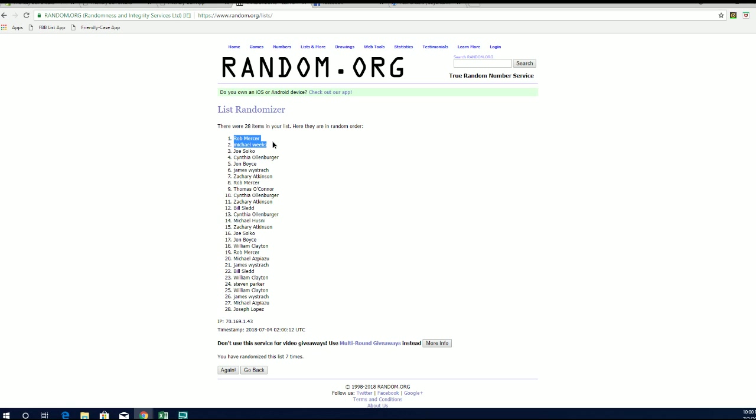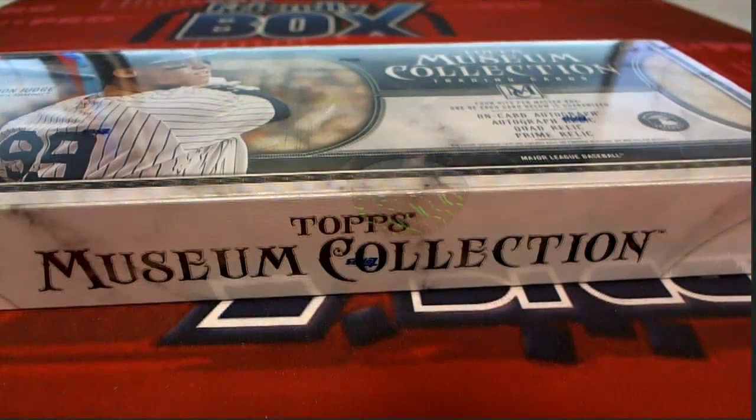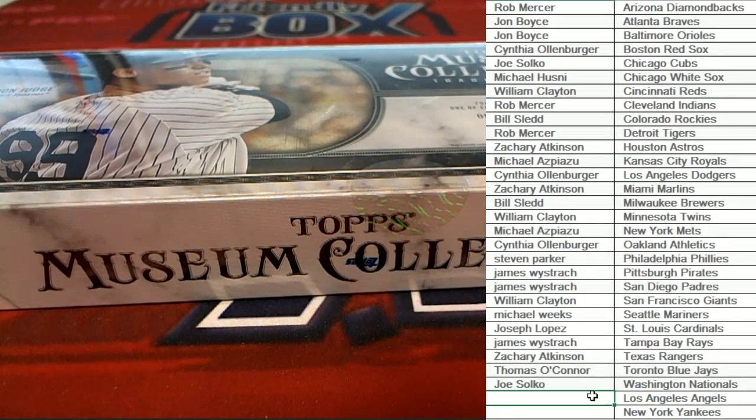All right, so Rob, you'll snag the Angels here. Excuse me — Rob will get the Angels, and then Mike will get the Yankees. Rob, Angels; Mike, Yankees.